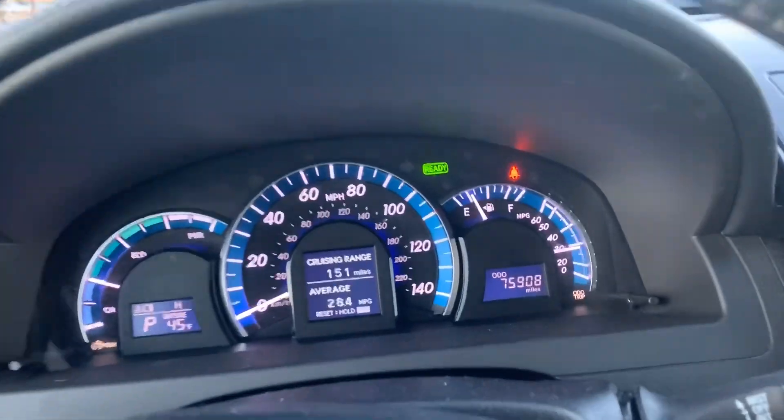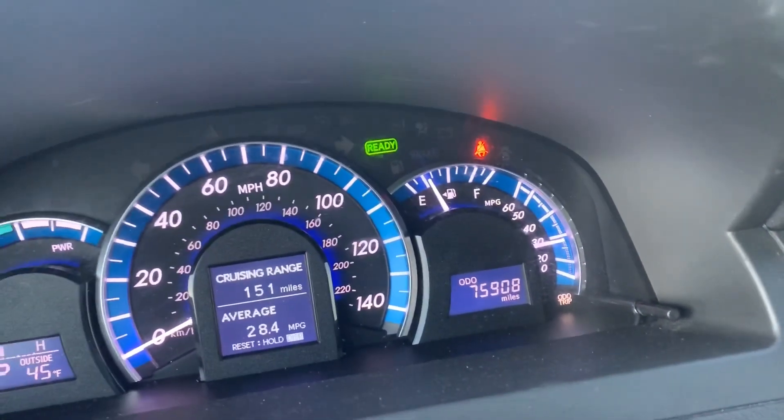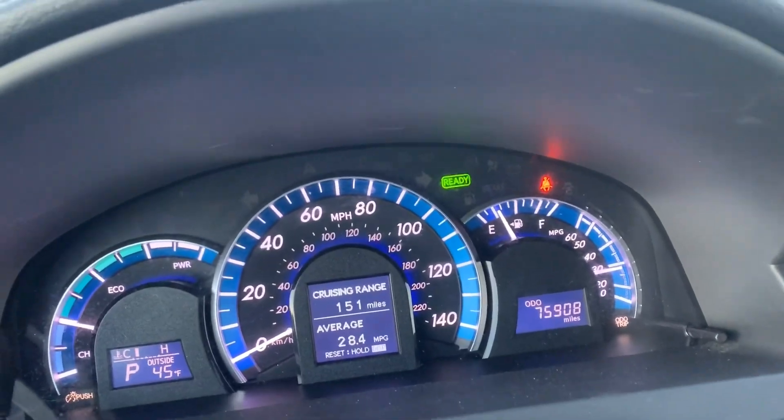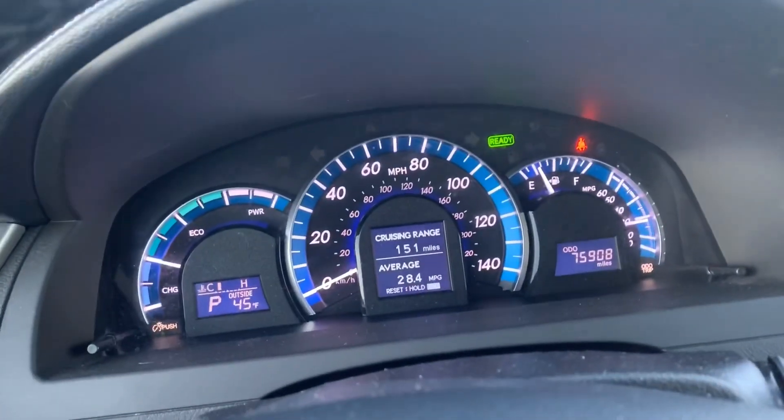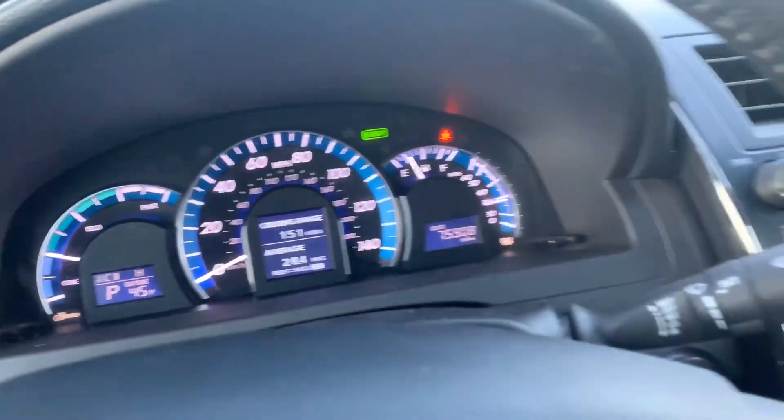As y'all can see, the odometer on here was 75k, which is really, really good. I've been driving this car all up and down Georgia and I still got 151 miles left on my gas tank — probably gonna fill it up today.